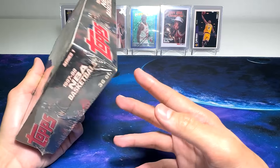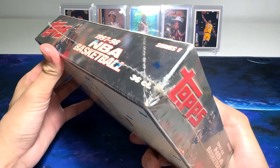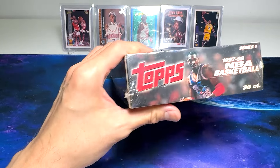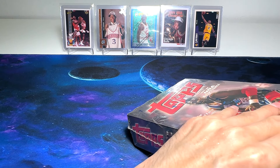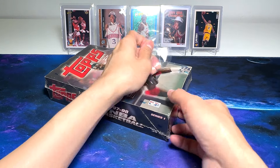Today, we'll be opening the 1997-98 NBA Basketball Tops Hobby Box right here. 1997 is basically the year which Tim Duncan was drafted, but I don't think we will be able to find his cards in this box because rookie cards are normally found in Series 2, if I'm not wrong.